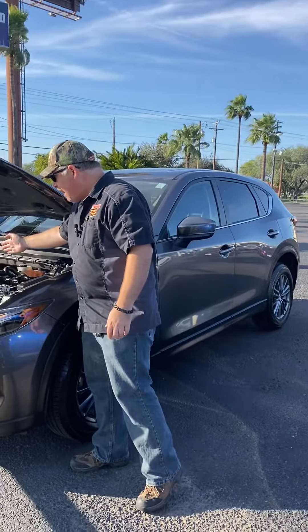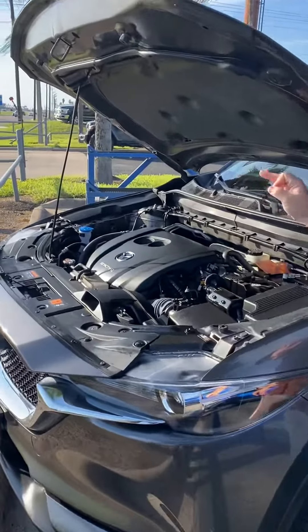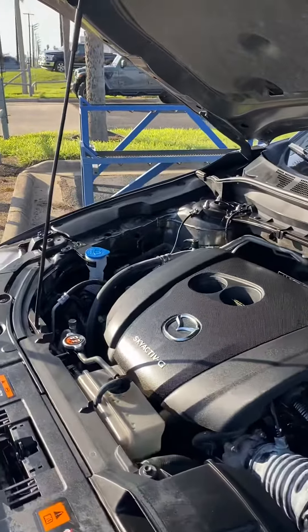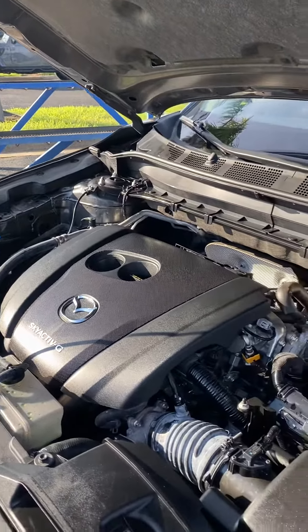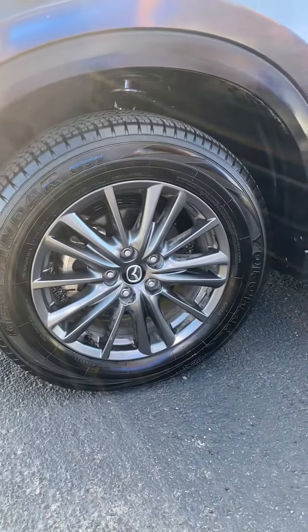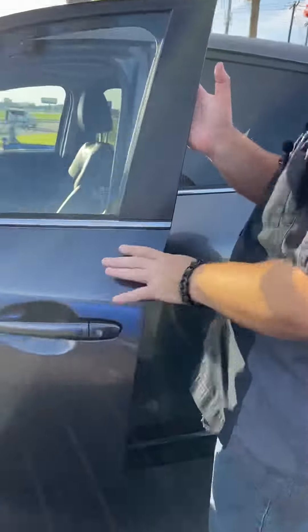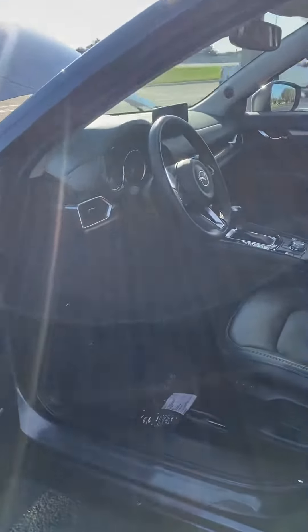We've got a 2.5-liter Skyactiv-G motor underneath — that's 27 miles a gallon. This vehicle is all-wheel drive. Look how clean it is. We are rocking some alloy wheels right here. I love this Machine Gray Metallic.